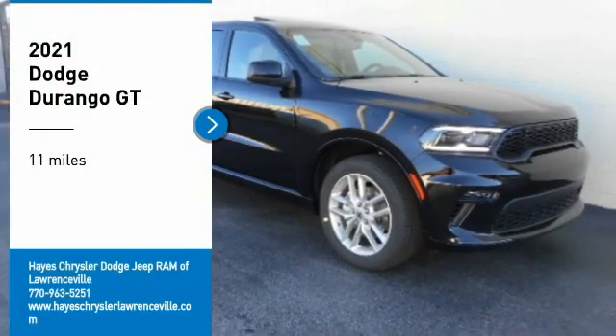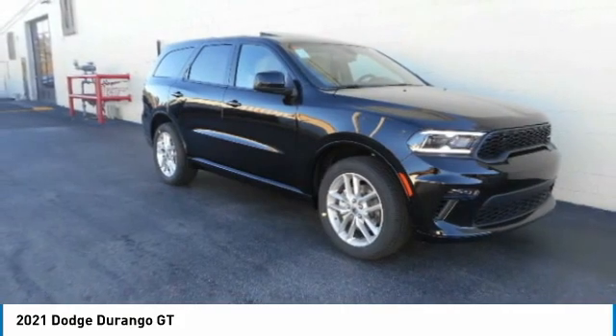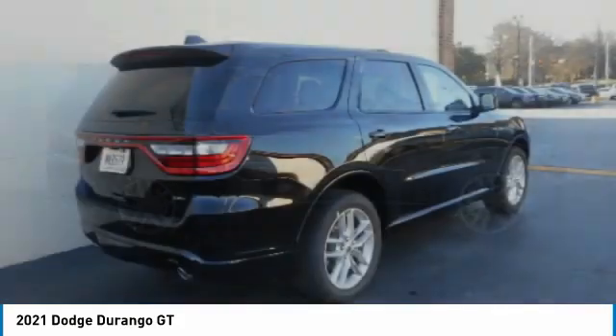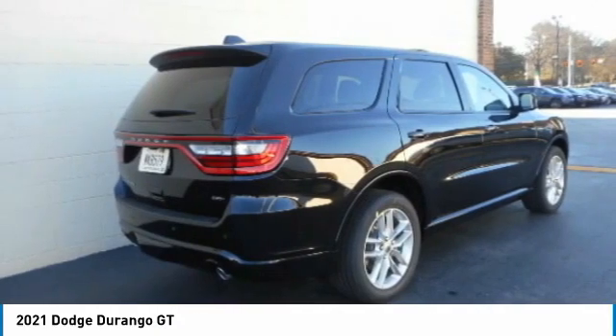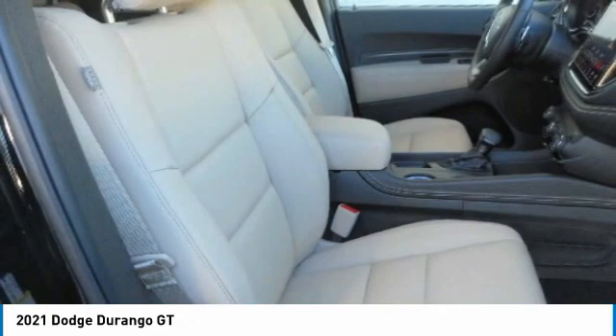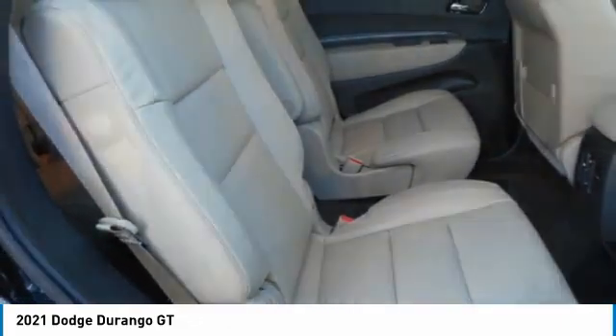Stop by and take a look at the 2021 Durango. The Durango allows you and your family to travel in style and comfort. It offers more interior room than most midsize SUVs and has an available third row of seating. Underneath are sturdy body-on-frame mechanicals and the option for a powerful V8 engine.